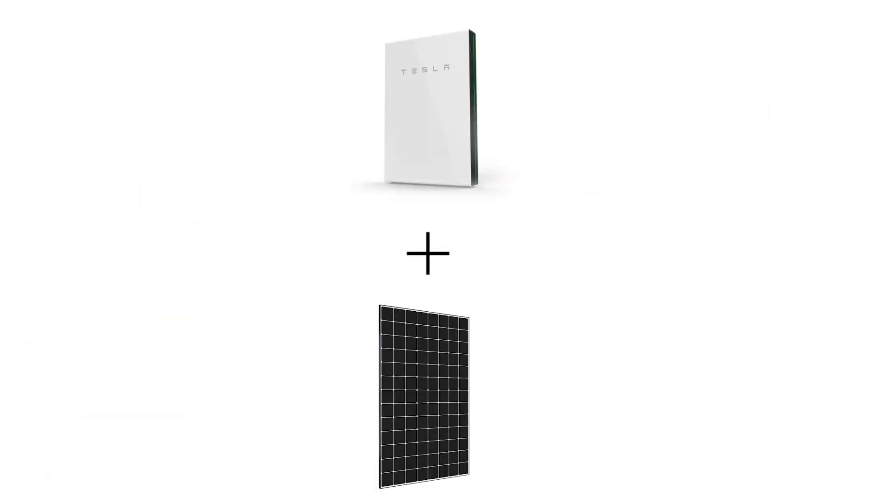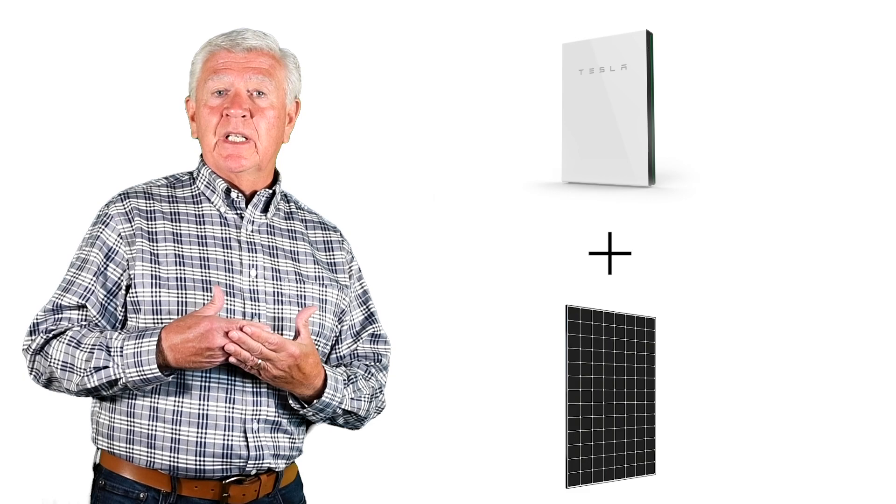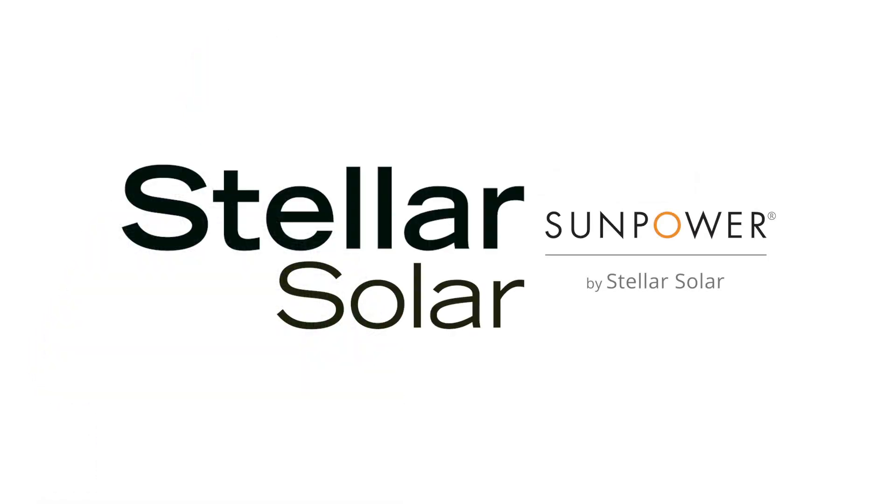Tesla Powerwall plus SunPower panels — great combination, a match made in heaven. It's very easy for us to put a quote together. If you're interested in batteries either for emergency backup or to further cut the cost of your utility power, talk to your solar specialist and we'll be happy to put that quote together for you.